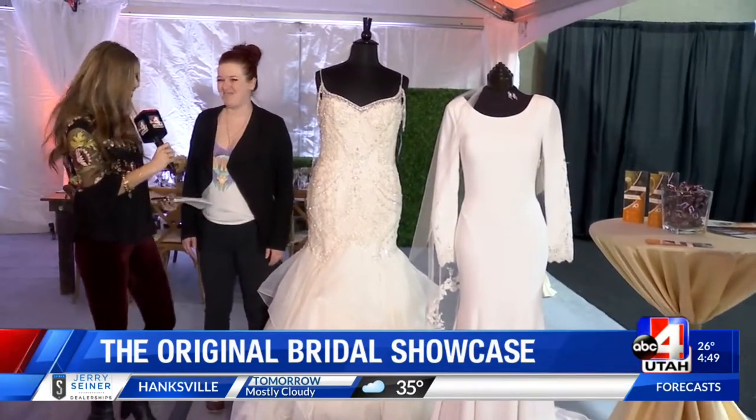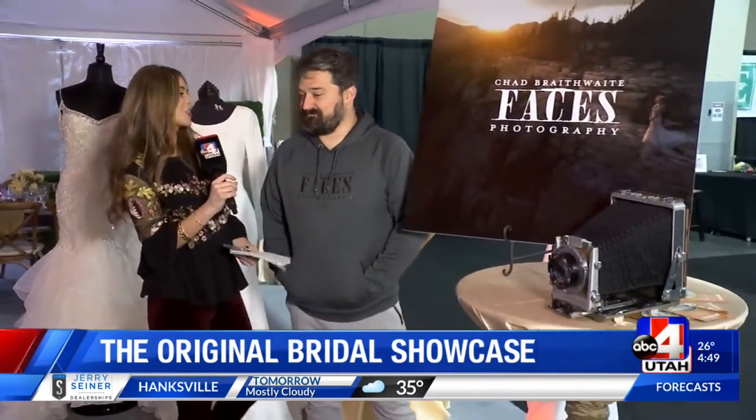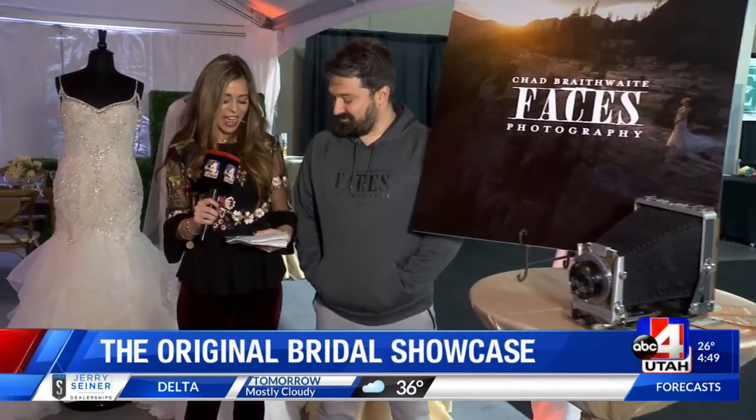Fantasy Bridal — thank you so much. Last but not least, I have to talk about photography, because without photography it's not a wedding. You can't have all those beautiful memories without someone like this guy. This is Chad, he owns Faces Photography. What do you specialize in? What's your niche?